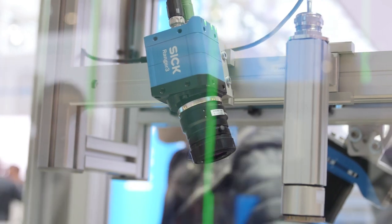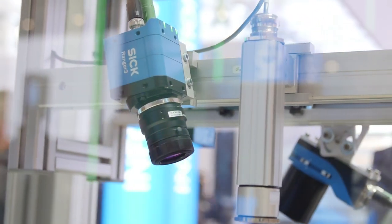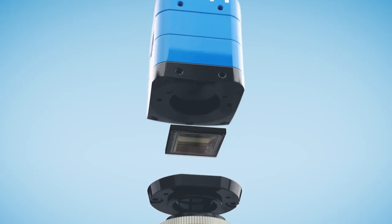I would like to introduce our latest camera today. We have this on the exhibition booth here. It's called Ranger 3 and it's a camera which is built on our own developed sensor chip.